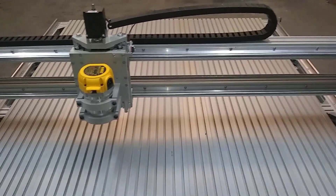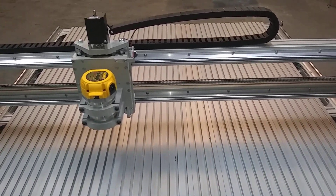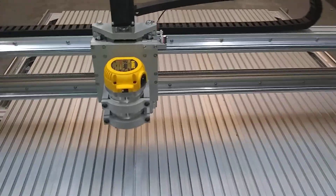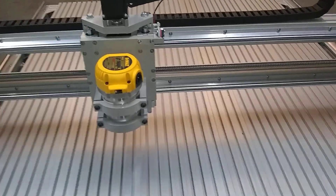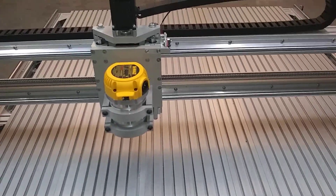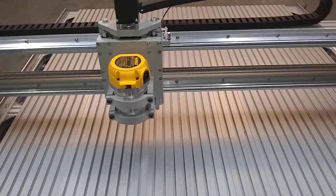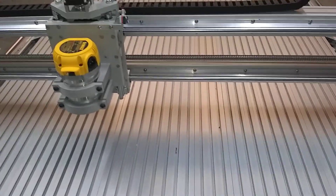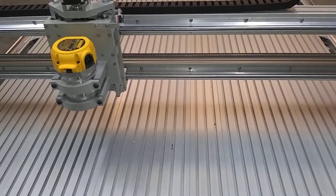1,750 inches a minute — that's how fast the power router was just traveling there. This is a drive system that we are prototyping; this is not a production version. We do offer this larger power router, though it's not on our website quite yet as we continue to build up some inventory on it.